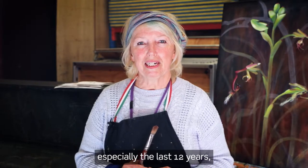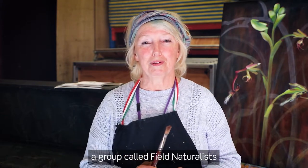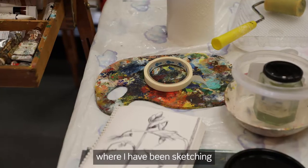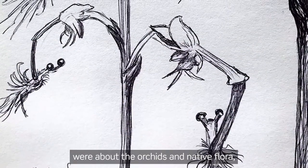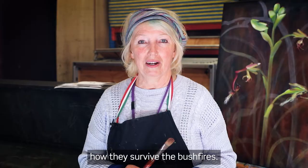In the last 12 years especially, I have joined a group called Field Naturalists and I've been going to the bush regularly where I have been sketching and looking for orchids. My last two exhibitions were about the orchids and native flora, and how they survived the bushfires.